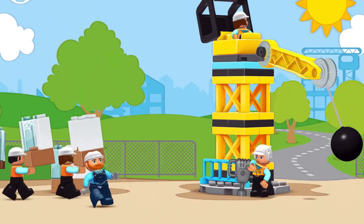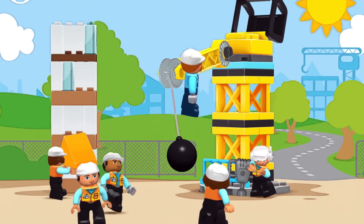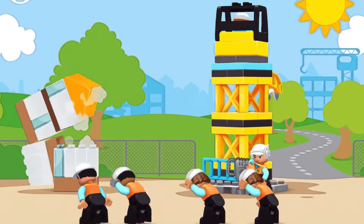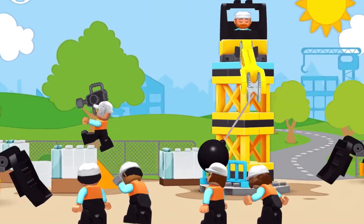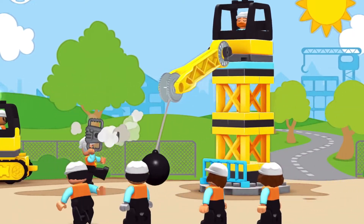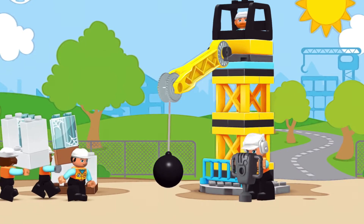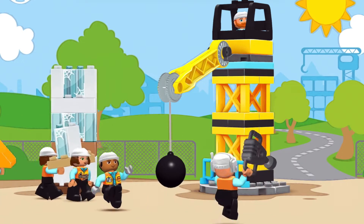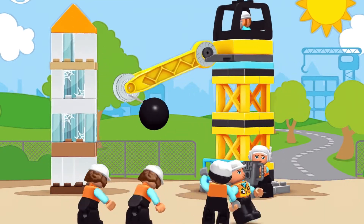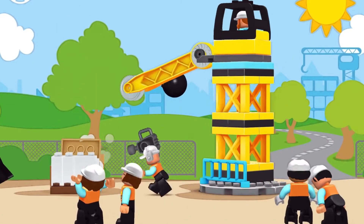Yay! Yay! Yay! Hey! Woof, woof, woof! Woo-hoo! Woohoo! Woohoo!